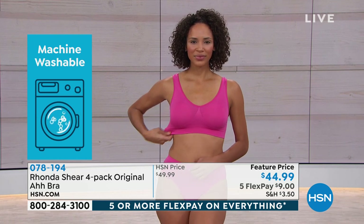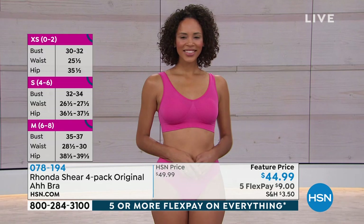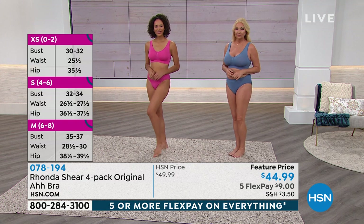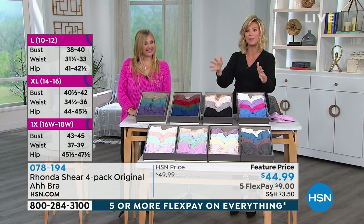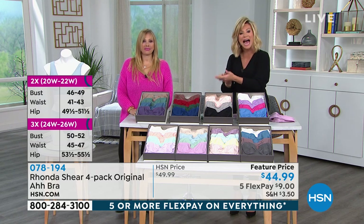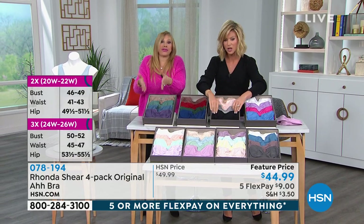If you want to look fabulous in all of your foundations and want everything smooth, this is the set to get. Neutrals are the most popular, so if you want to pick up the neutrals, you've got to be ordering those now before your size sells out. Just shop your top. I'm a small and I always get these in a small — it's the same exact fit. You can go up and down a little bit in weight and it will move with you.